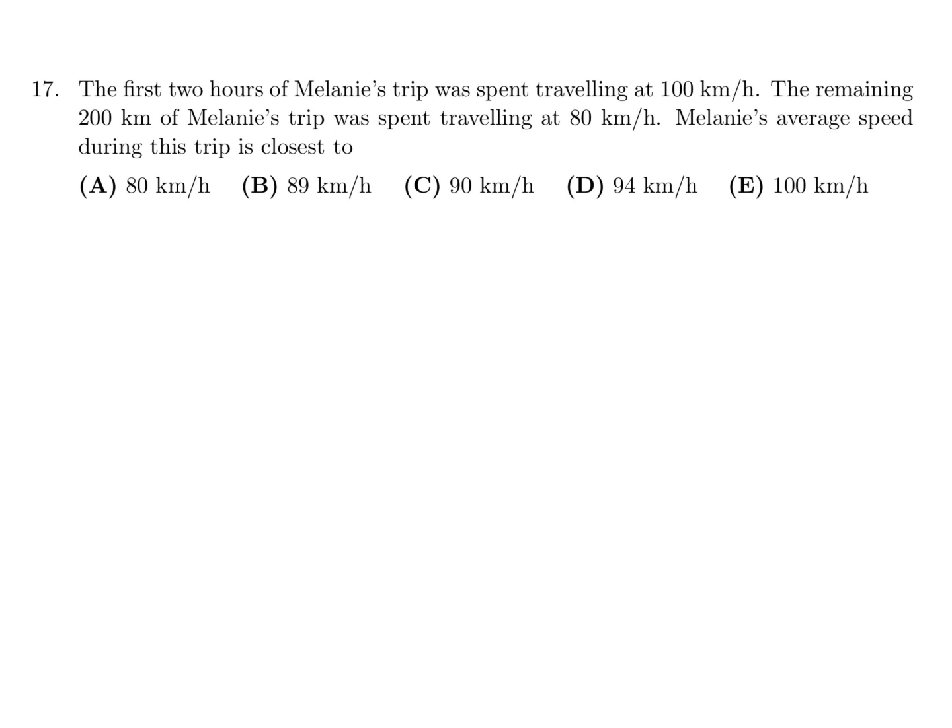The first two hours of Melanie's trip was spent traveling at 100 kilometers an hour. The remaining 200 kilometers of Melanie's trip was spent traveling at 80 kilometers per hour. Melanie's average speed during this trip is closest to what? So speed equals distance over time.